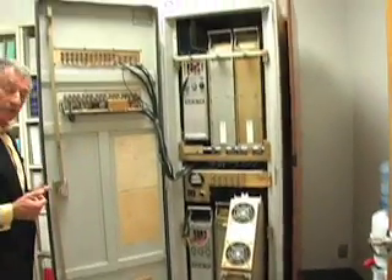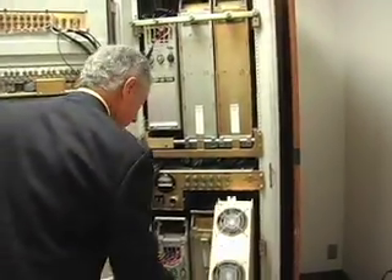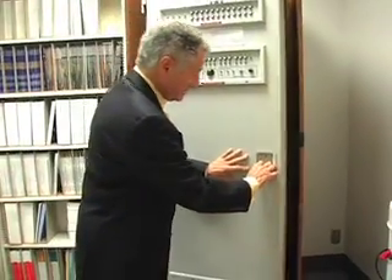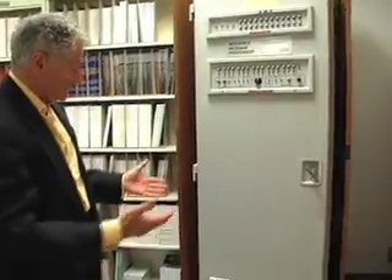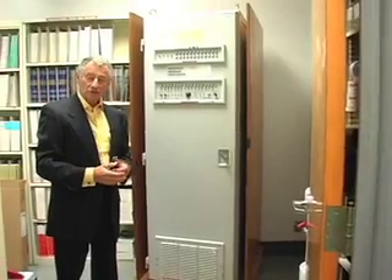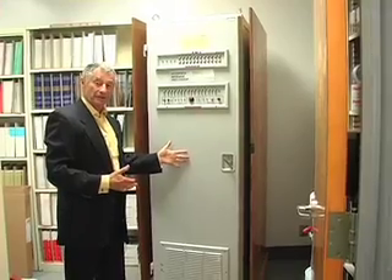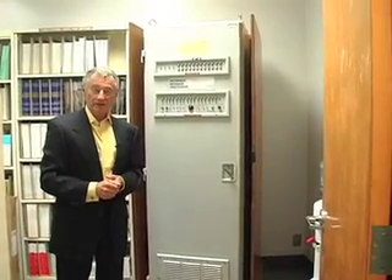They were going to throw this machine away and I managed to salvage it. Here it is right next to my office. It's in a small office next to mine — it's not heralded, it's not in a showcase. And it should be a shrine for this country. For the last 39 years it's been kept in hiding, which is a great shame.